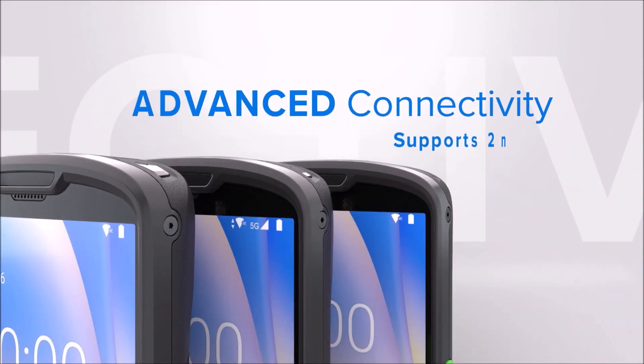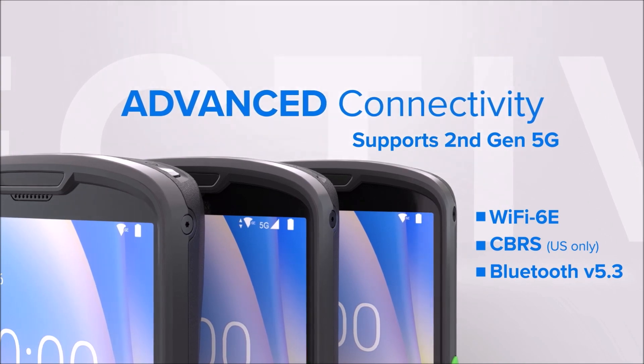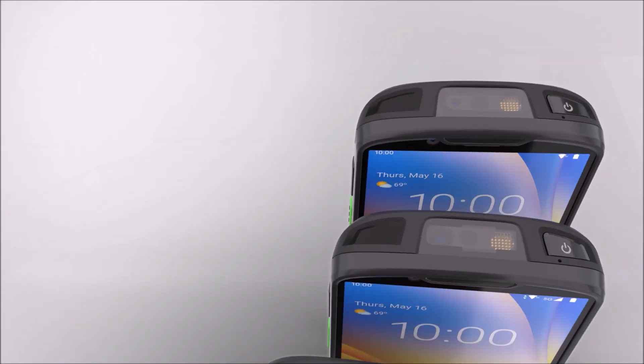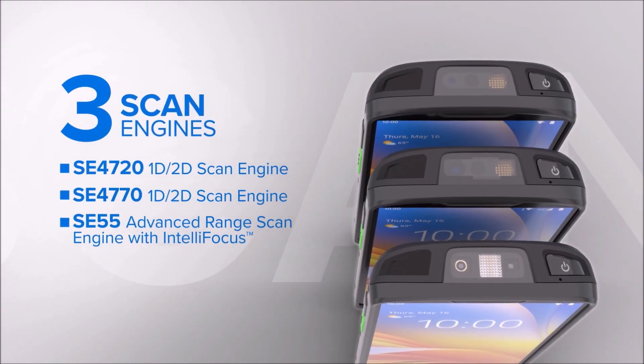Ensure fast, future-proof connectivity wherever they go with the latest standards of 5G and Wi-Fi 6E, and the choice of three advanced scanning options.